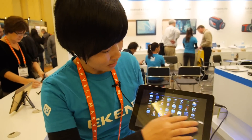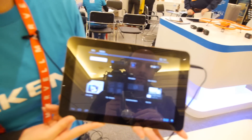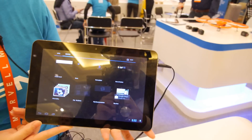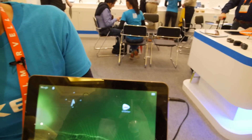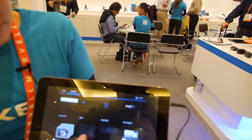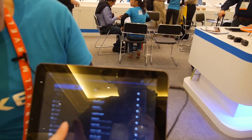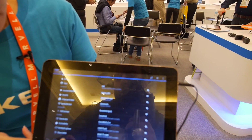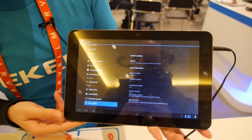What is the price? MOQ for 1,000 pieces, the price is $148. It's really not very expensive for quad core. And going into the settings, you can see Android 4.1 — already Jelly Bean.